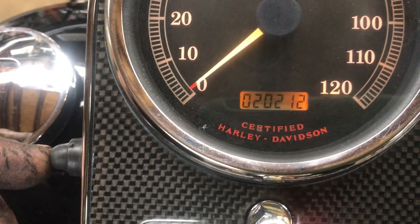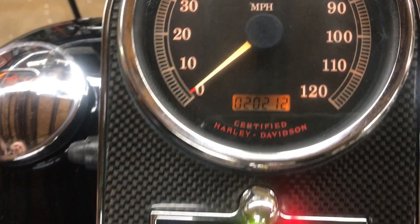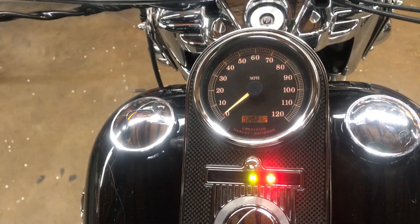This unit features 20,212 miles on the odometer. The odometer has both its trip functions. Indicator lights across the bottom.